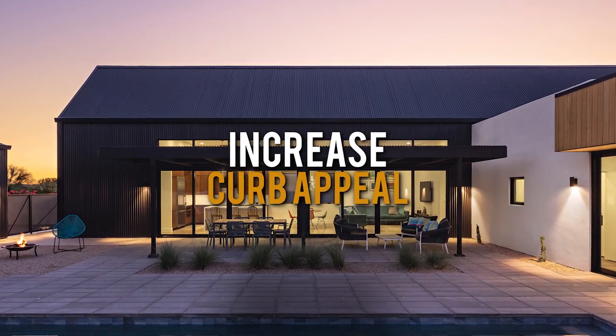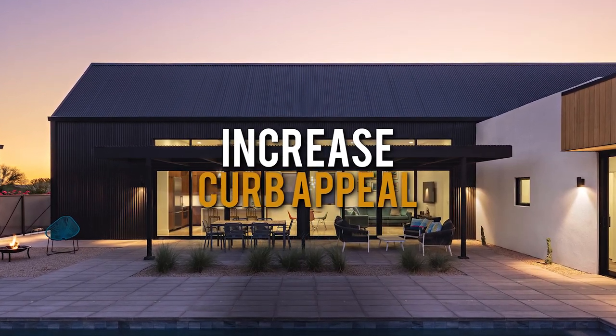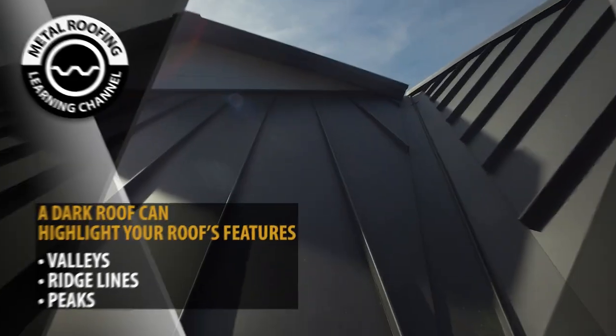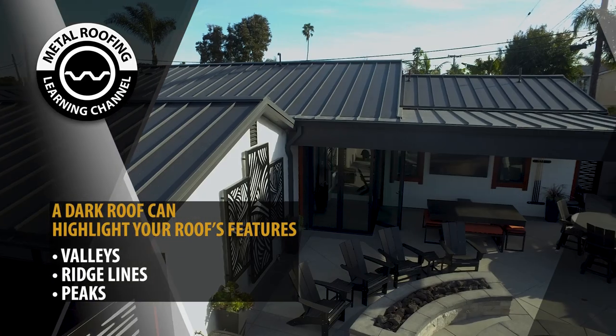It can increase your curb appeal by making your home unique to your neighborhood. The matte black finish helps highlight your home's features, showcasing each valley, ridge line, and peak.